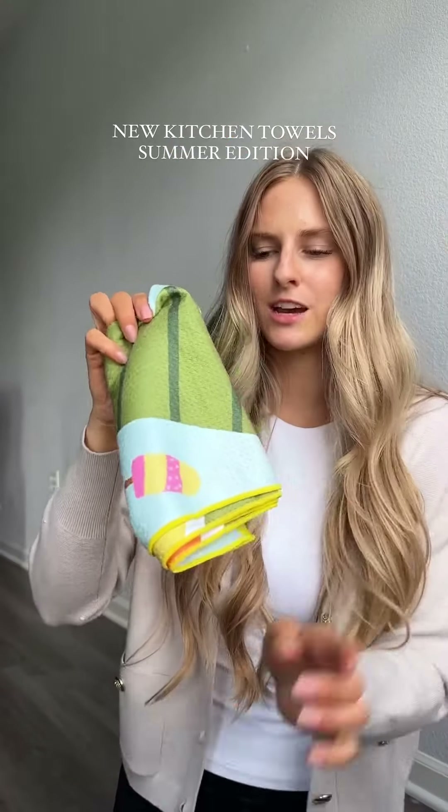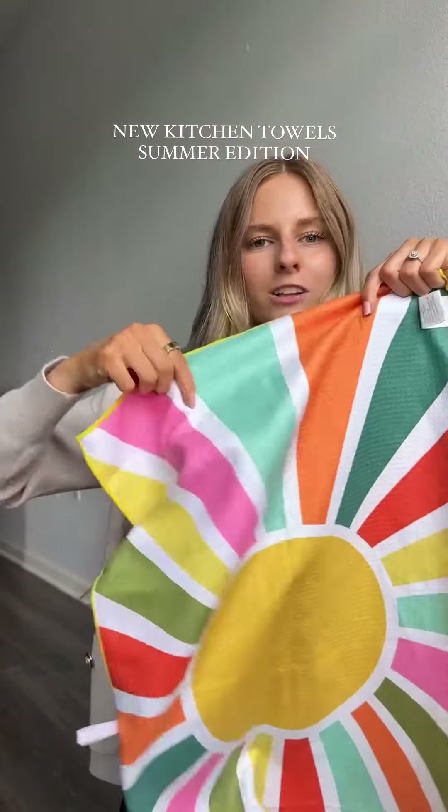They're always releasing the cutest towels for any upcoming seasons or holidays, so as you can see this is all for summer. Here's a beach and a cute little sun on the back.